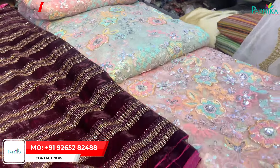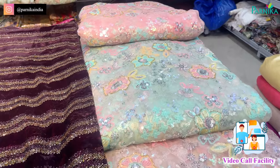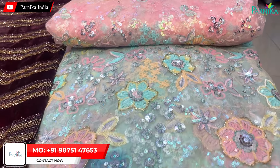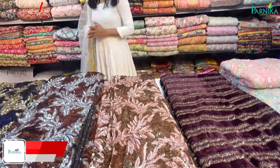The light color chart is here. You will get sequins and mouti finishing on this. You will also get multi-work. If you have more fabric requirements, this is a total heavy fabric and there is a lot of variety available.